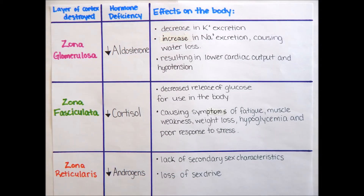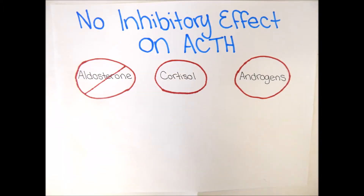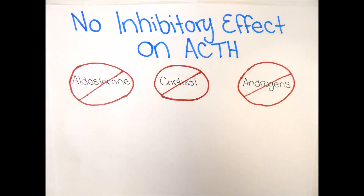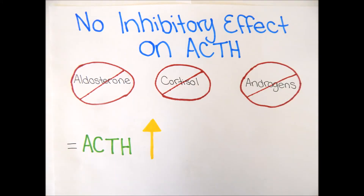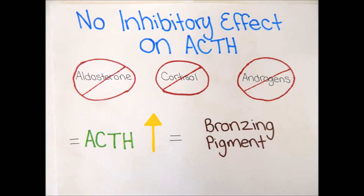Lastly, without the zona reticularis layer, there is a deficiency in the release of androgens, creating a lack of secondary sex characteristics and loss of sex drive. Due to the lack of these hormones, there is no negative feedback loop turning off the secretion of ACTH. Therefore, ACTH levels rise, leading to the bronzing pigment we see in the skin in individuals with Addison's disease.